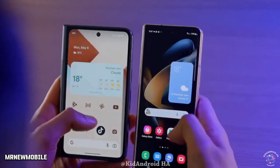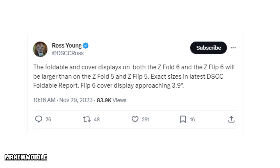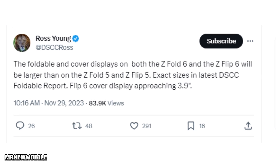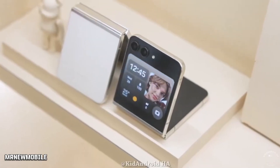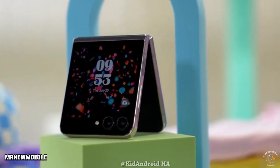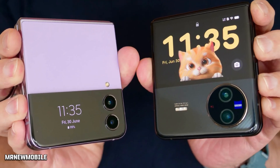Meanwhile, a recent tip suggests that the Galaxy Z Fold 6 and Galaxy Z Flip 6 will feature larger displays than their preceding models. CEO Ross Young shared in a post on Twitter that the Samsung Galaxy Z Fold 6 and Galaxy Z Flip 6 will feature bigger displays. Young added that the Galaxy Z Flip 6 will sport a 3.9-inch cover panel. He did not add more details, but noted that exact screen sizes will be revealed in a foldable report.